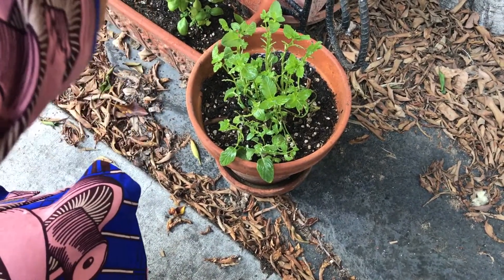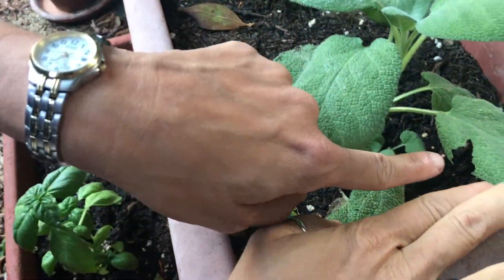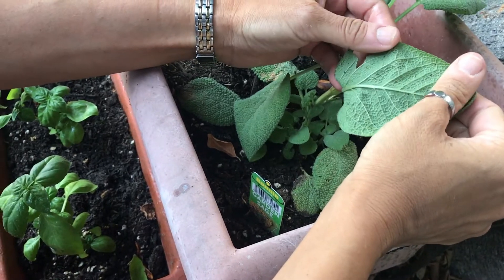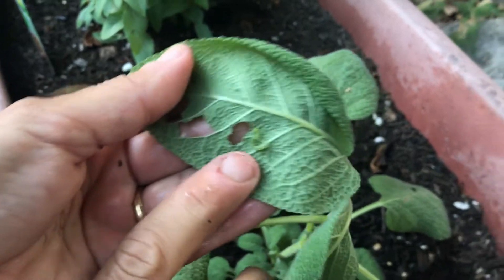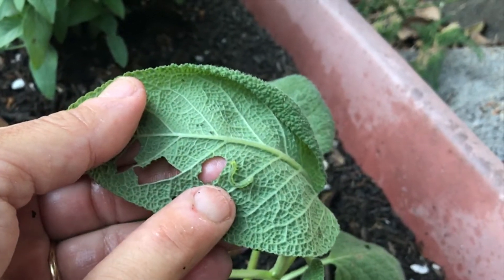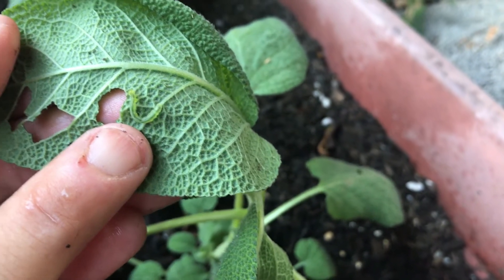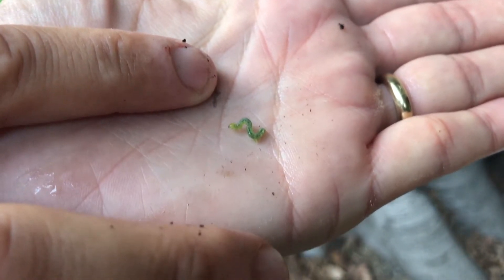I'll go ahead and spray the basil and the sage, although — oh no, something took a bite out of the sage too. Wow, wow, wow. Let's look to see if we can find this pesky inchworm. They really hide well, they are camouflaged. Oh, there it is! Do you see how it is the same color as the leaf so that it's harder for people to find and get rid of it? It wants to just keep eating. Look at how big it is — the other ones I've picked out have been even smaller. This is probably the culprit that ate all my mint.